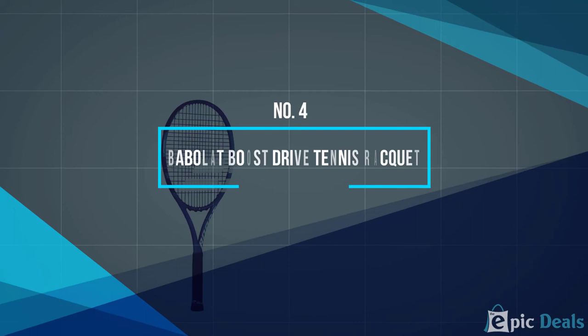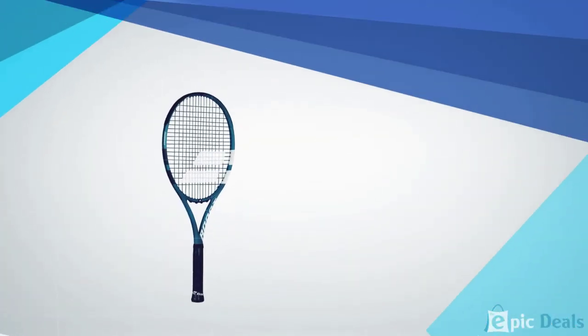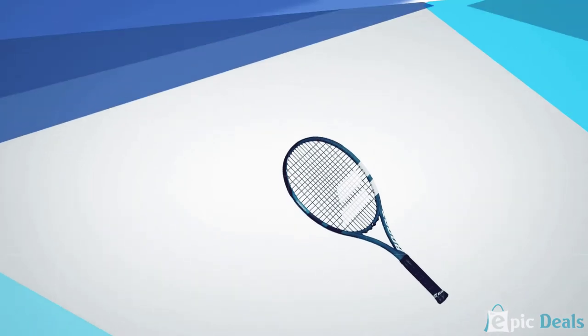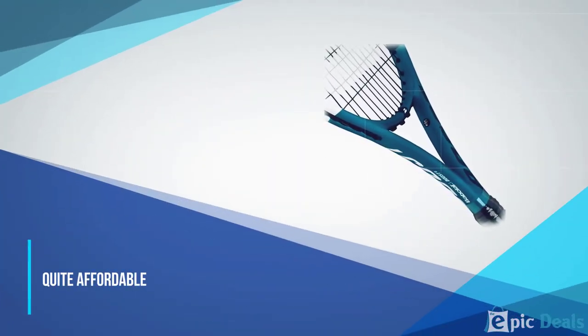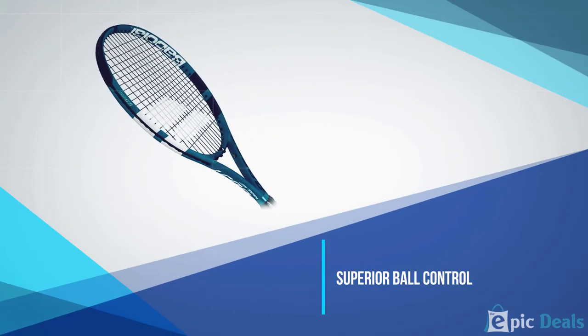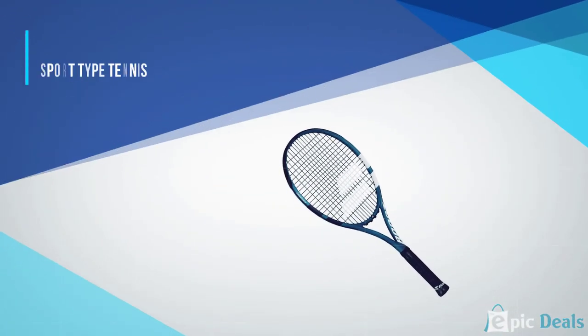Number 4: Babolat Boost Drive Tennis Racket. Big brands like Babolat are manufacturing quality tennis rackets at a low price point that is affordable to all. The Boost Drive weighs 9.8 ounces, making it extremely lightweight and stable, providing you with a sturdy and stable swing. The racket comes with a head size of 105 square inches and a length of 27 inches — oversized with a huge sweet spot, making it suitable for both beginners and intermediate players. It's also designed with a woofer grommet system allowing the ball to stay on the racket 25% longer compared to other rackets.